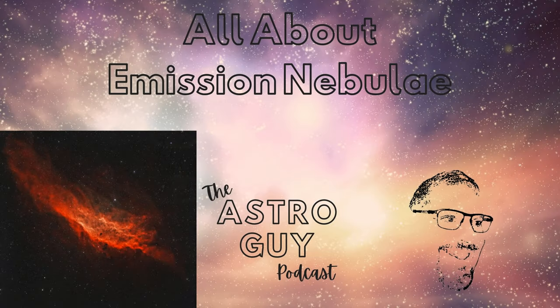Welcome to another episode in our All About series. There are several different types of nebulae: emission, reflection, planetary, dark nebula, and supernova remnants are the main types. In this episode, we're going to explore all about emission nebulae.